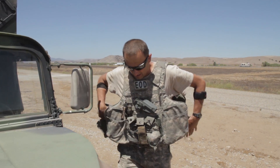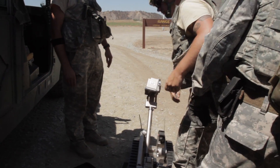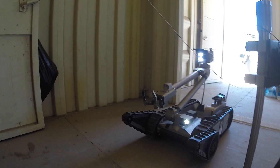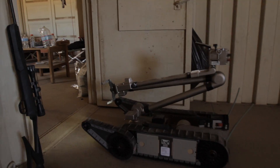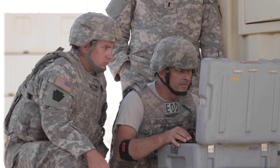Distance is a bomb tech's best friend. Some recon with the backbottom and EOD robots are used to increase this distance. Equipped with multiple cameras, sensors, lights, and gripping tools, bots can provide valuable intel, disrupt bomb electronics, or drag ordnances out of public areas — all with the operator up to a half a mile away.